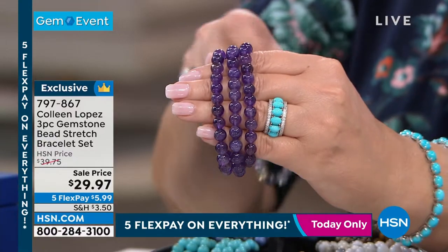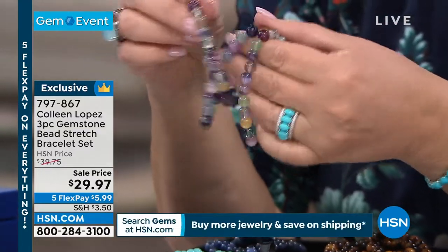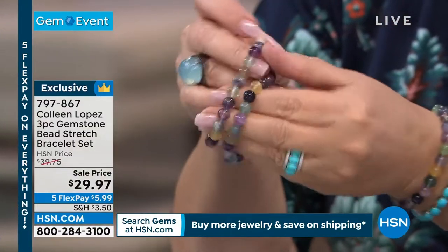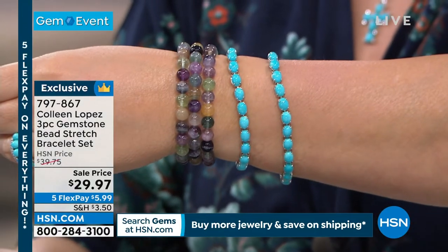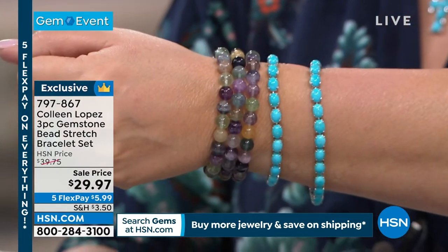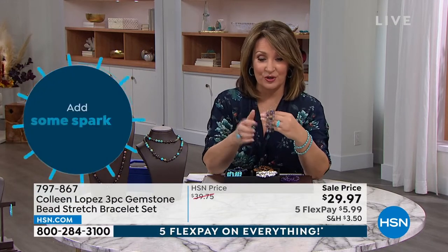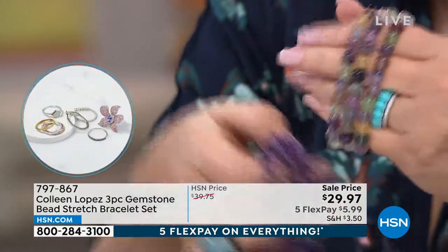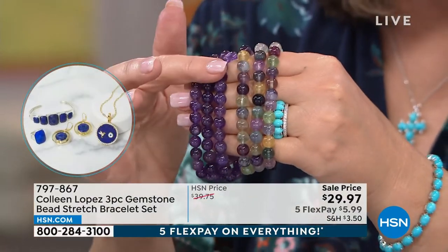This is called fluorite — natural fluorite. Look at all the colors! I'm ordering this — I have to have this. It matches everything. They fit great, they're easy on and easy off. $30, five flex pays — $5.99. That's fluorite. I love that — it's all natural. Fluorite comes in a rainbow of color, it's a fascinating gemstone. So we have fluorite, amethyst — a few hundred left in amethyst — and the fluorite.